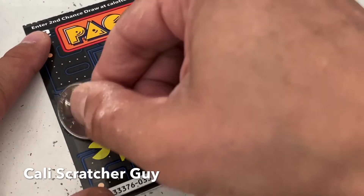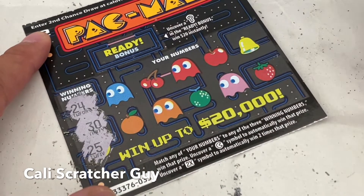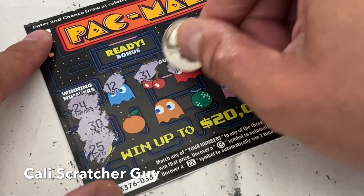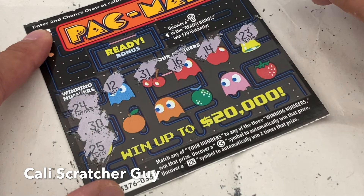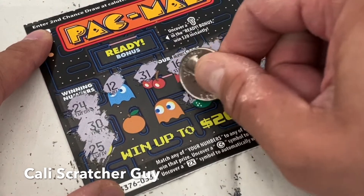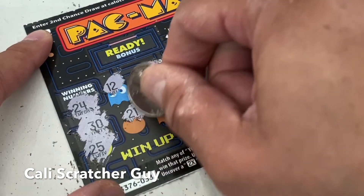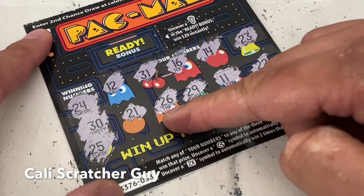Winning numbers on the third scratcher are 24, 30, and 25. Numbers we got: 12, 31, 16, 14, 23, 22, 21, 26, 29, 27. Very close — we had 21, 22, 23, and 26, but they skipped right over 24 and 25. Alright, nothing on this one. We got two more scratchers to go.